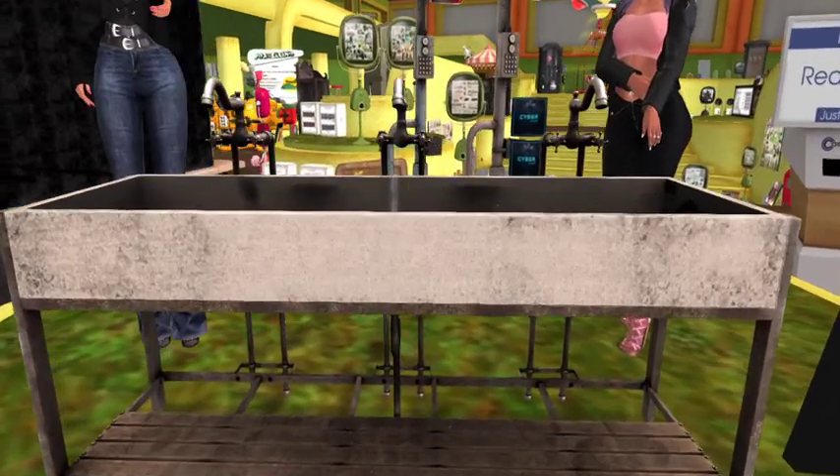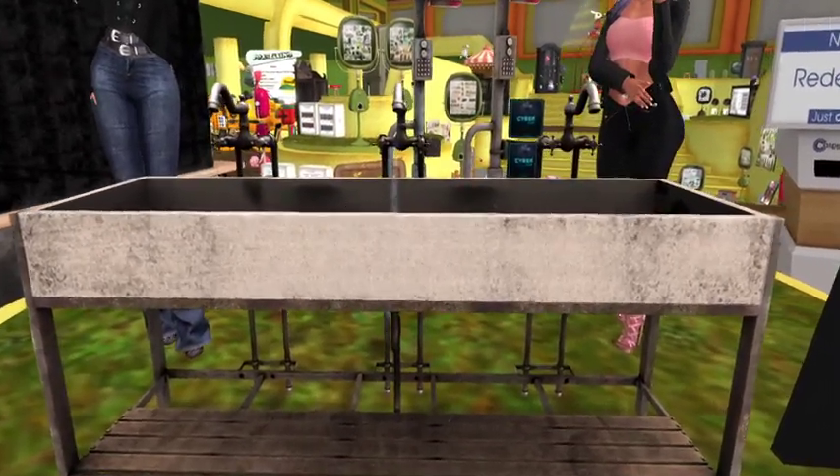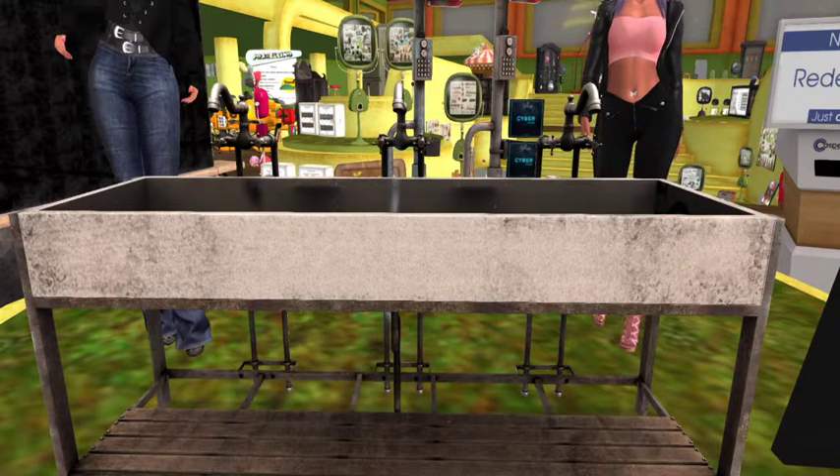We do laundry here in Second Life, just like we do breakfast and lunch.